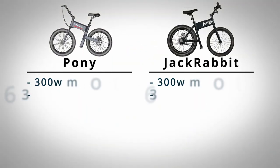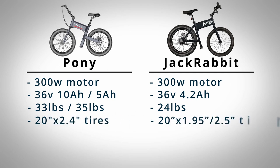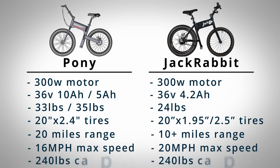It's got a 300-watt motor, 36-volt, 10 amp hour or 5 amp hour battery — your choice. It's either 33 or 35 pounds. It comes with standard 20-inch by 2.4-inch Kenda tires, about 20 miles of range, 16 miles per hour speed, and a cargo capacity of 240 pounds — quite a bit for such a small little portable e-bike. It seems like a nice little portable bike you'd throw in the trunk, park in a city, and use to get around. Not a long-term commuter, but really nice overall.